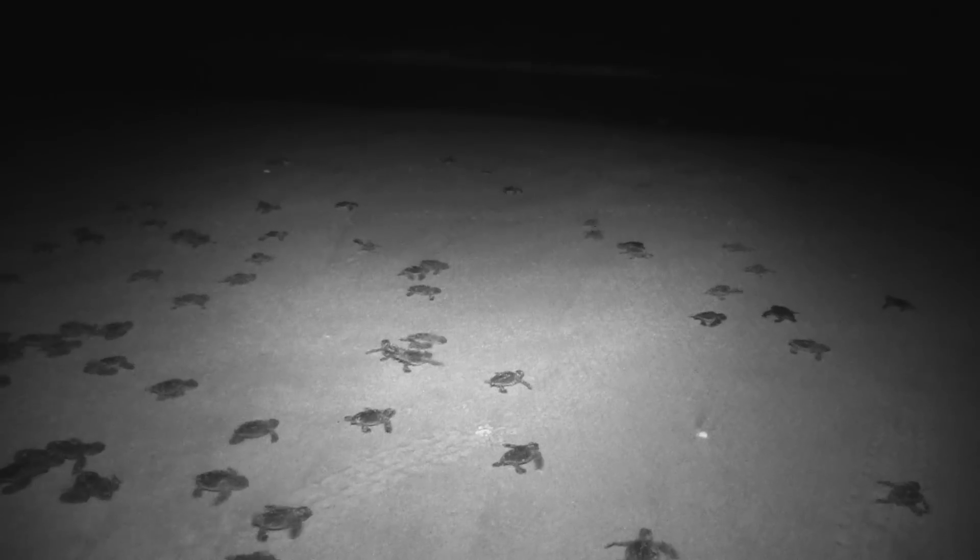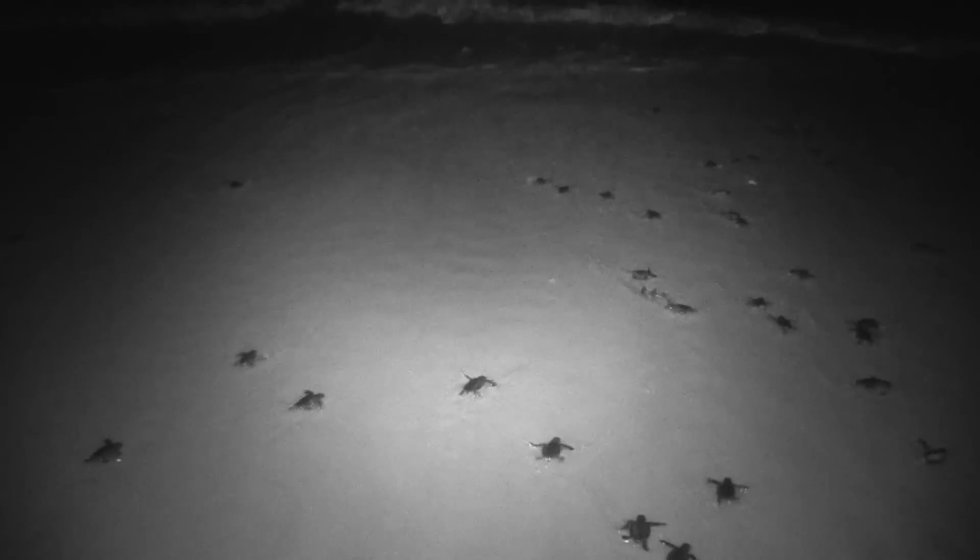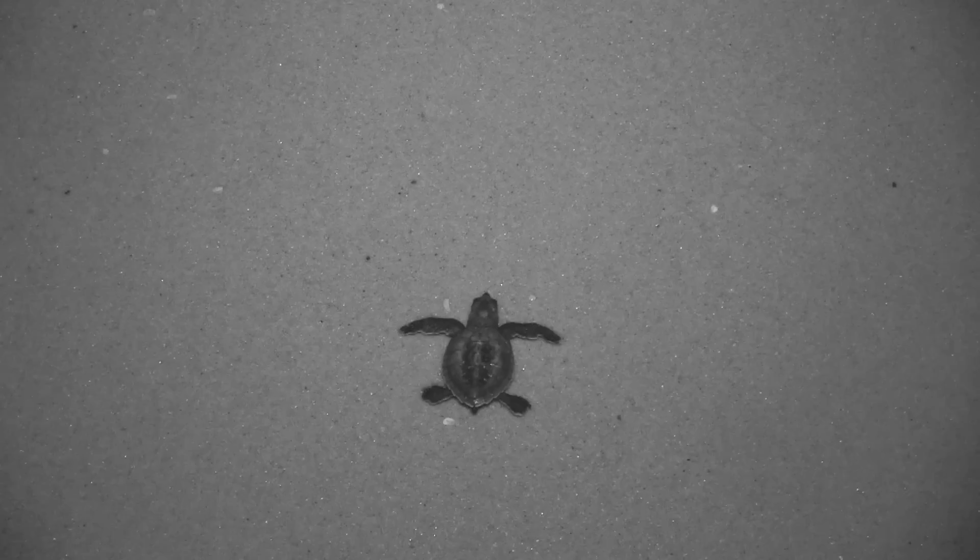Sea turtle hatchlings find the sea by orienting to the brighter horizon. Under natural conditions, the seaward side is brighter at night because it is open. Sea turtles are attracted by the distinct difference in luminosity between the open ocean horizon and the darker landward dune or vegetation.